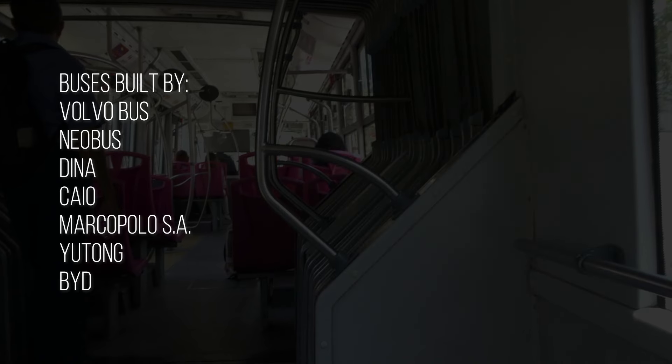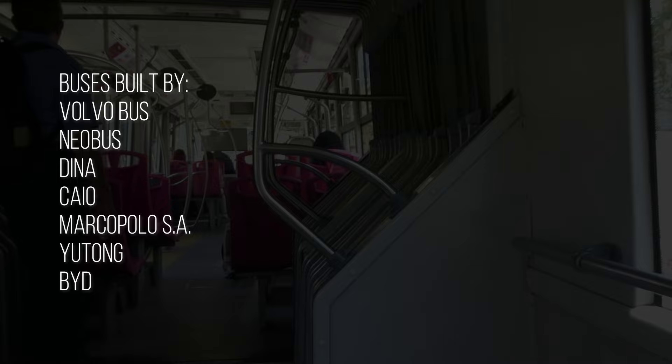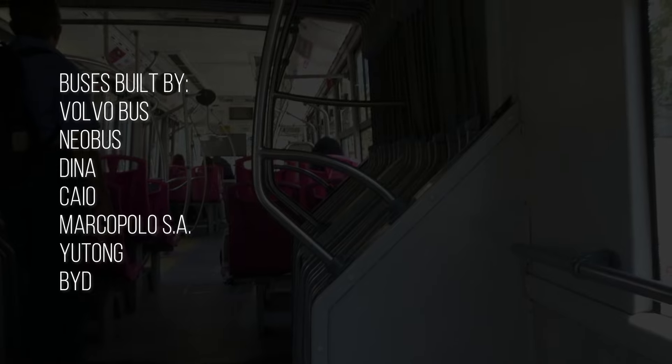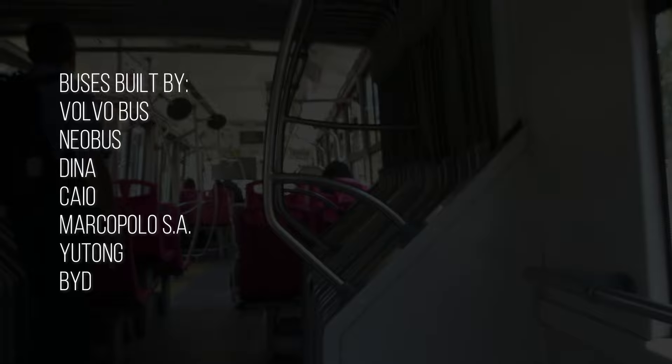Much of the fleet is built by Volvo, with buses from other manufacturers in the mix, including Neobus, Dina, Cayo, Marco Polo, and even Yutong and BYD.